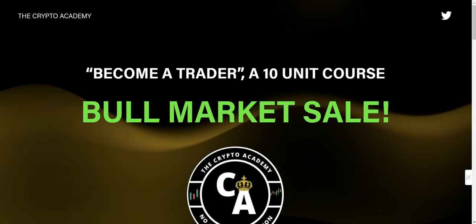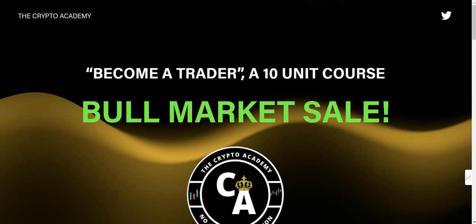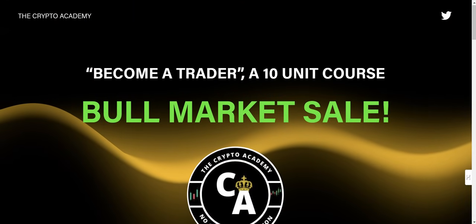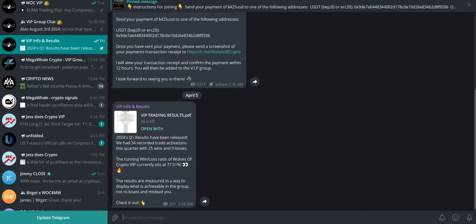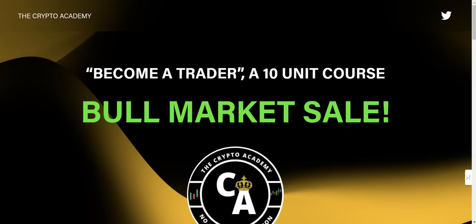We've also got the Crypto Academy Become a Trader course — bull market sale right now for a limited time. Learn how to trade in a university-style course; all the information is on the website. And finally, the VIP group on Telegram where we trade altcoins four to five times a week with a 77.51% win rate. Check out the VIP group information below. Thanks for watching, guys — I'll catch you tomorrow.